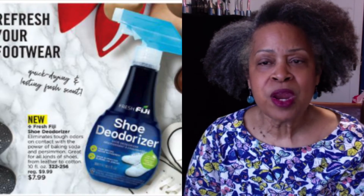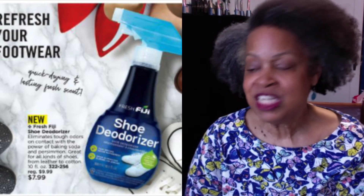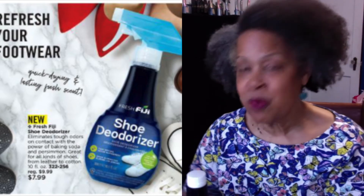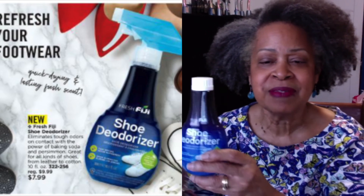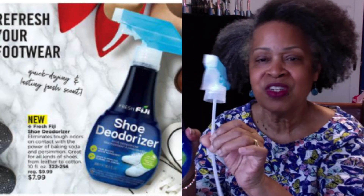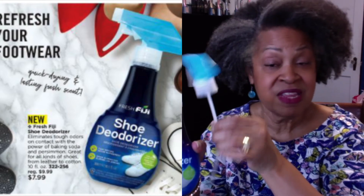Refresh your footwear with Fresh Fiji Shoe Deodorizer. It eliminates tough odors on contact with the power of baking soda and persimmon. It's great for all kinds of shoes from leather to cotton. You get 10 ounces for $7.99.